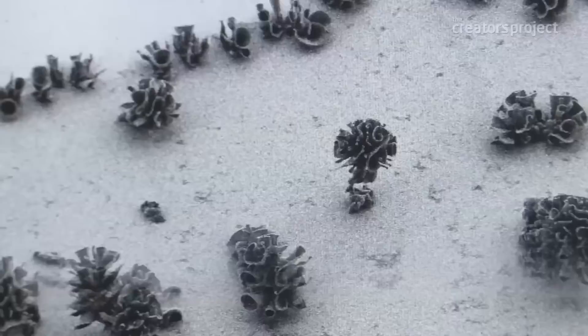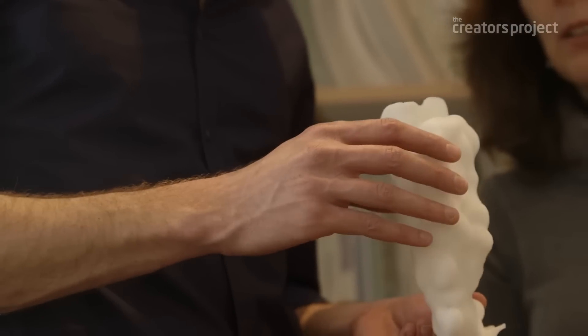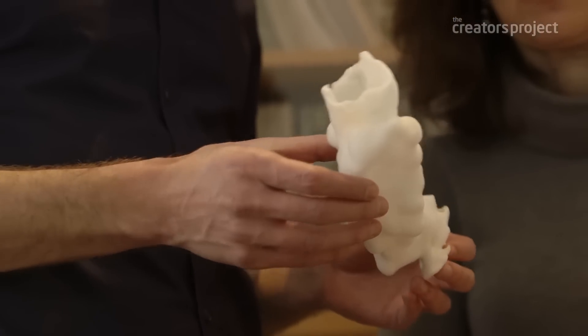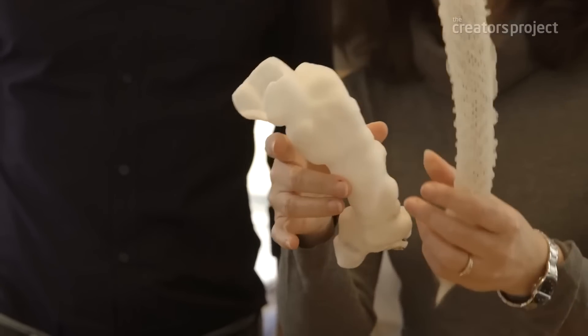We use this as a model system. It doesn't have to be these materials — it's just the simplicity of that combination that will help us understand the emergence of form, the emergence of curvature, the emergence of complex hierarchical architectures.